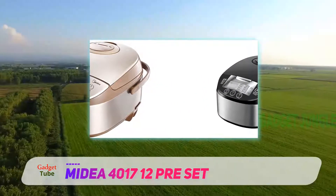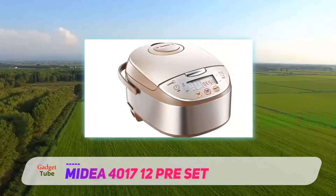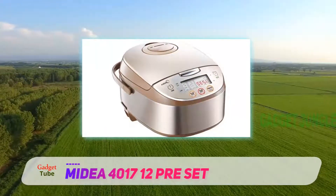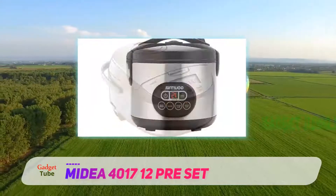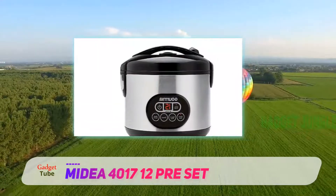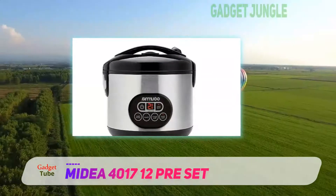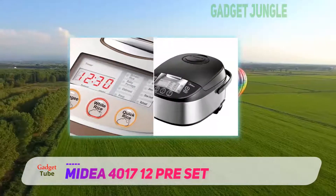It holds 8 cups of dry rice to the max line. You will love the LED digital control panel and clock. The unit has an on-off switch to turn off without it being unplugged. Note, it is not a pressure cooker. The top-selling cooker on Amazon is also a slow cooker with a 24-hour delay timer.